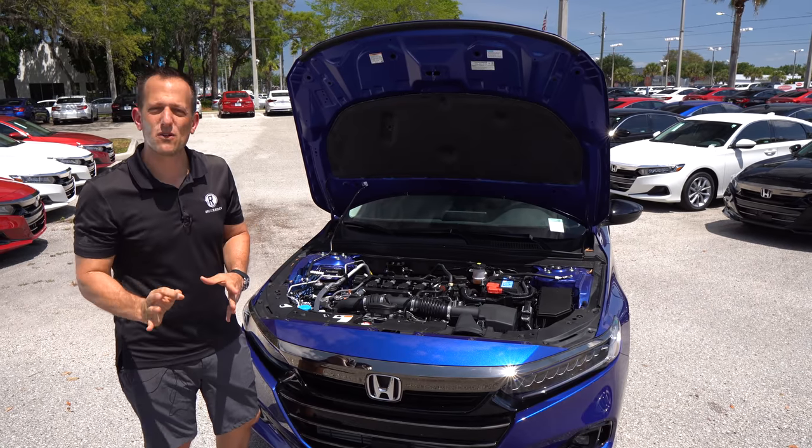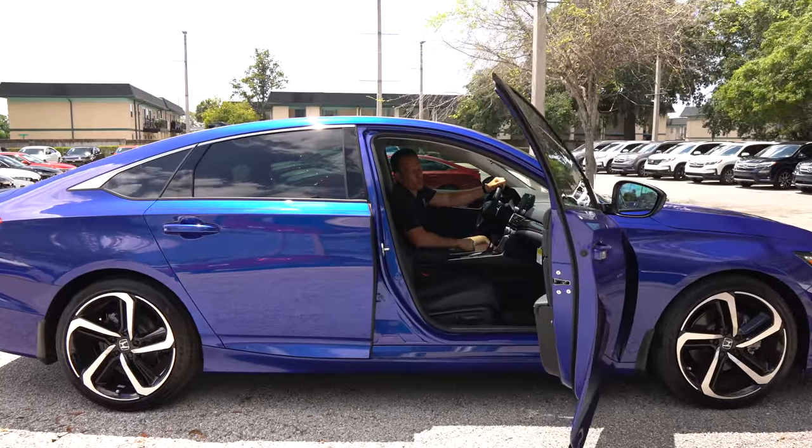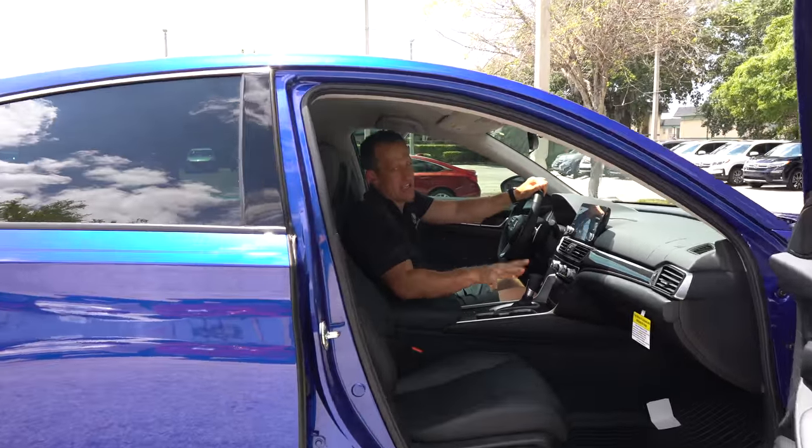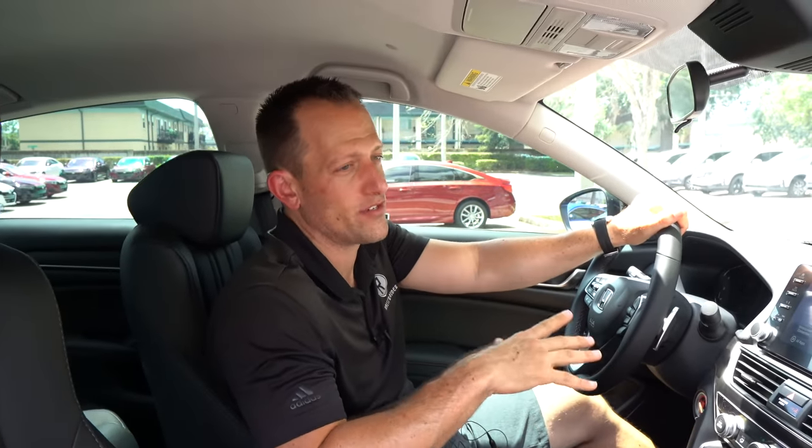Let's get to the interior and see what the Special Edition brings for 2021. We're inside the 2021 Honda Accord SE, better known as the Special Edition. If you're looking at midsize sedans and thinking of going Hyundai or Kia — you can actually get value with Honda too. MSRP on this one sits right around $30,000. Let's see what you get for the money.